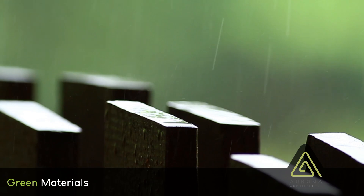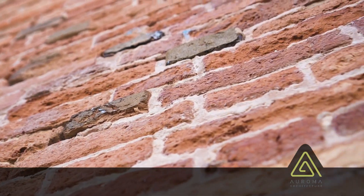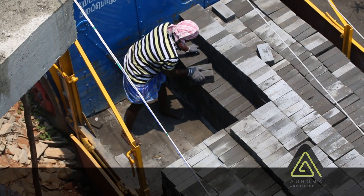The second step is green materials. The main building block of a house is the brick. At Gratitude, the bricks are not country-fired bricks, which are highly polluting because they use up topsoil in making them and require chopping down trees for burning. Instead, here at Gratitude, we have used fly ash bricks, where the fly ash has come from the nearby Navy Lignite Corporation.